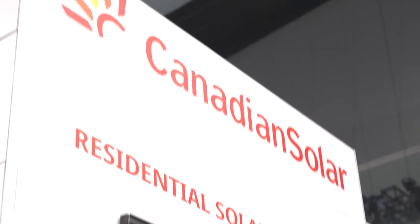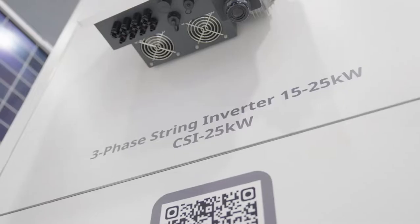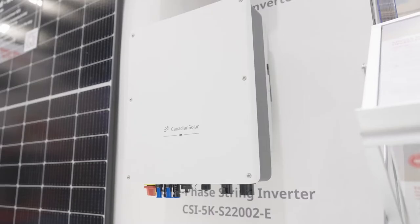So residentially we now provide not only the module but also inverters as well. Inverters are obviously a key part and we know that the interface that the customer looks at is the monitoring for the inverter, so we know that that has to be world-class.